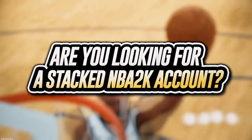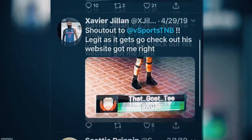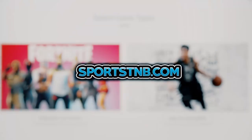Before we get into the video, if you're looking to buy a stacked NBA 2K account with max badges and more, visit sportstmb.com. He has been in the community for years and has hundreds of reviews. Click the first link in the description to get your account today.